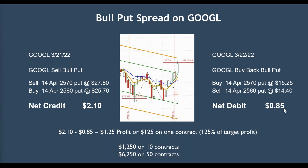We bought that back for a net debit of 85 cents. You might say we left some money on the table — sure, but as far as my indicators are saying, we might not have anywhere more to go, so why not take that profit now? The net credit was $2.10 and we got out at 85 cents, giving us $1.25 profit, or $125 per contract. That's 125% of my target profit — remember, I'm trying to get a dollar. That's $1,250 for 10 contracts or $62.50 for 50 contracts. A lot of my members do this kind of trading. One thing I want to mention is that past performance is no guarantee of future results.